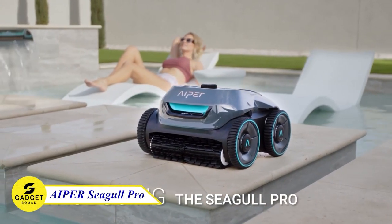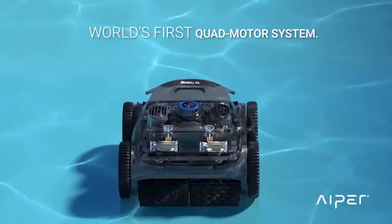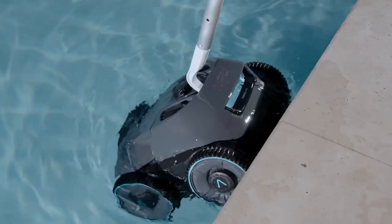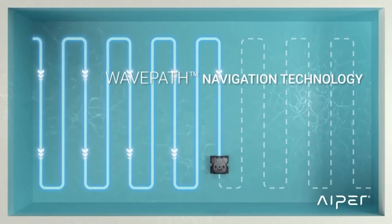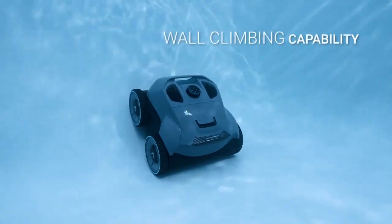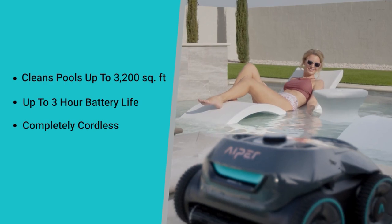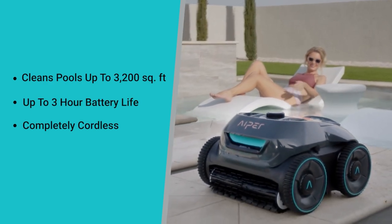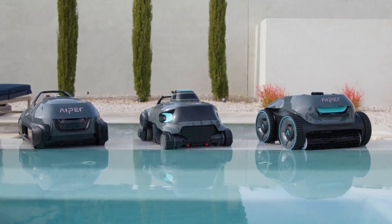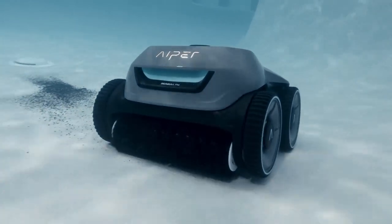Hyper Seagull Pro — one of the best cordless robotic pool cleaners. This device is powered by a quad-motor system that delivers up to 200 watts of power and filters up to 130 GPM of your pool's water. It also features Hyper's patented WayPath Navigation Technology, which ensures complete pool coverage including your pool's walls and waterline. Its upgraded battery provides up to 180 minutes of cleaning time. It's easy to use — just turn it on, select a cleaning mode, and let it do the work. The Hyper Seagull Pro is the perfect way to keep your pool clean without any effort.